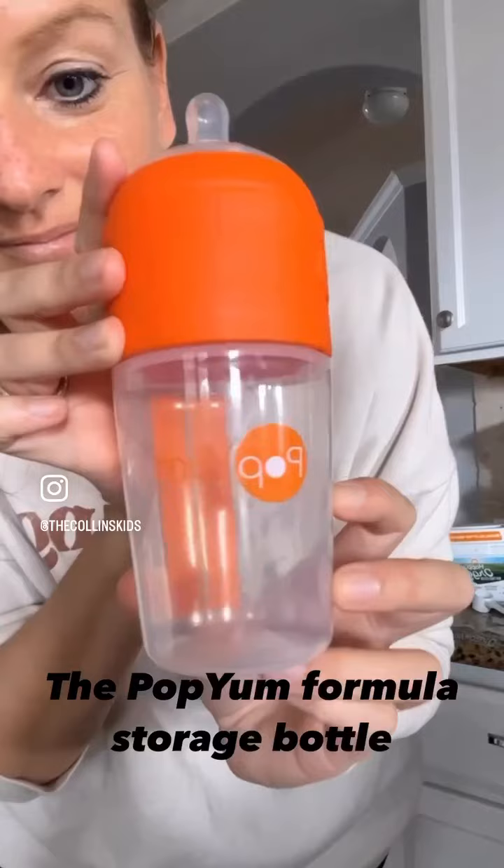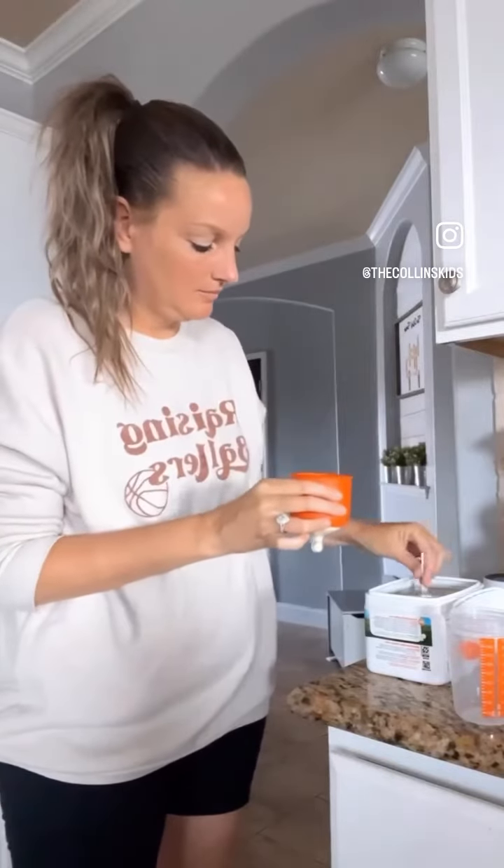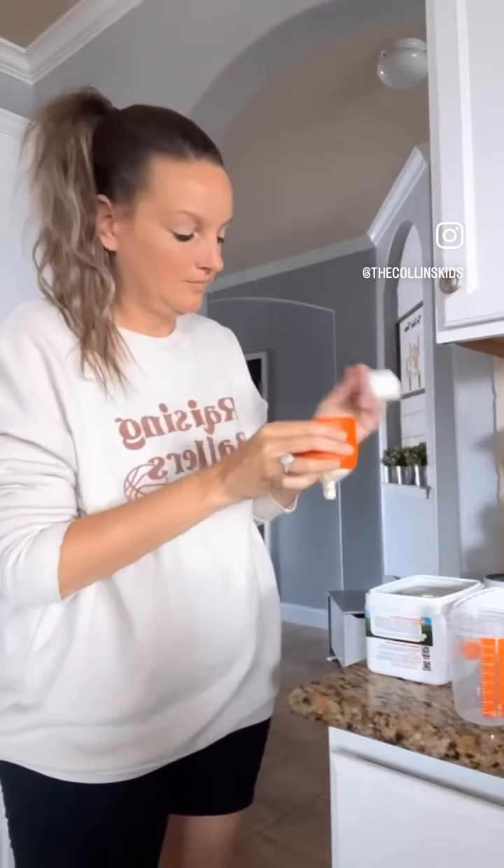Check out this new formula storage bottle that I just found on Amazon. It is so perfect for those late nights where you don't want to get out of bed, and it's super easy to use.